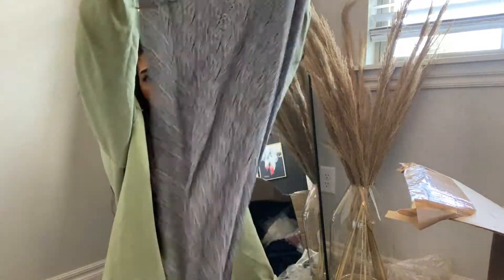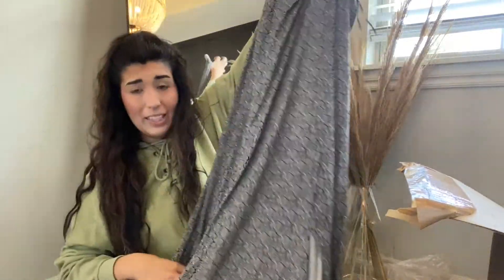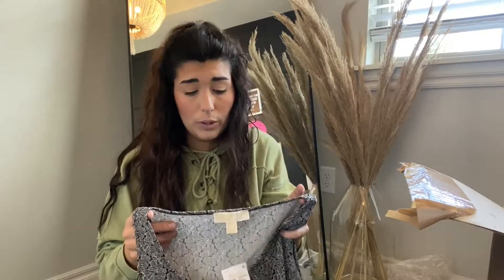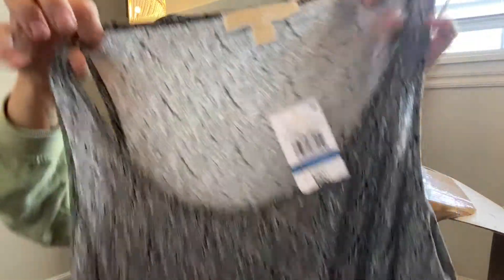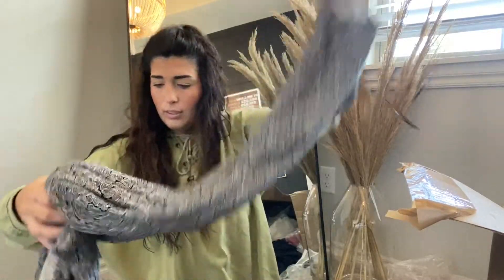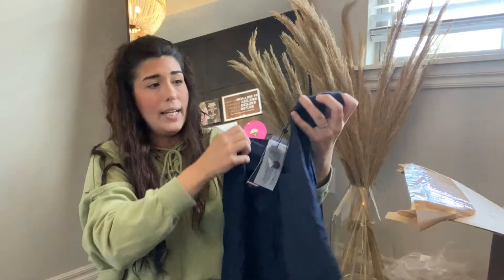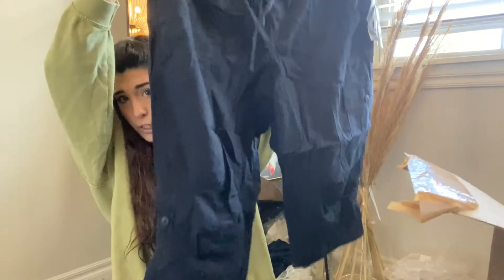Next up, we have this Michael Kors dress. Michael Kors actually does really well for me — it's one of those bread and butter items, especially if it's new with tags. The bigger sizes do better in this brand. This is an extra large, just a super cute maxi dress. Next up, these Tommy Hilfiger capri pants in a larger size — extra large, super cute, no flaws. These will do really well.